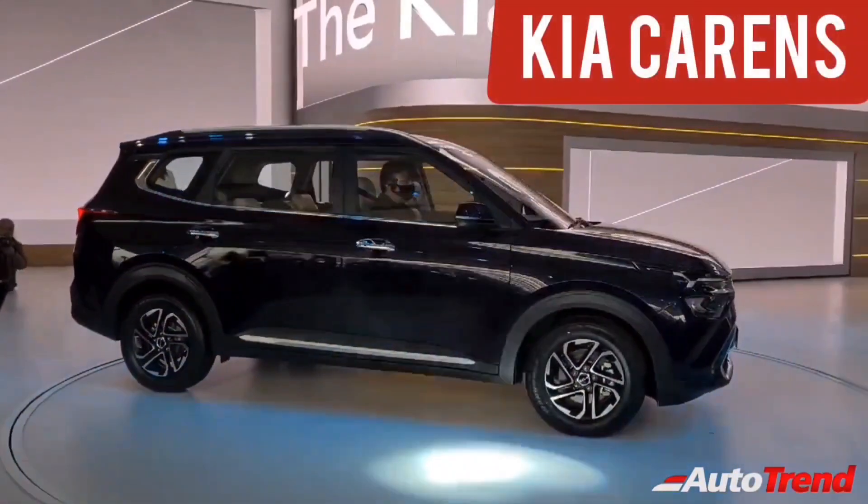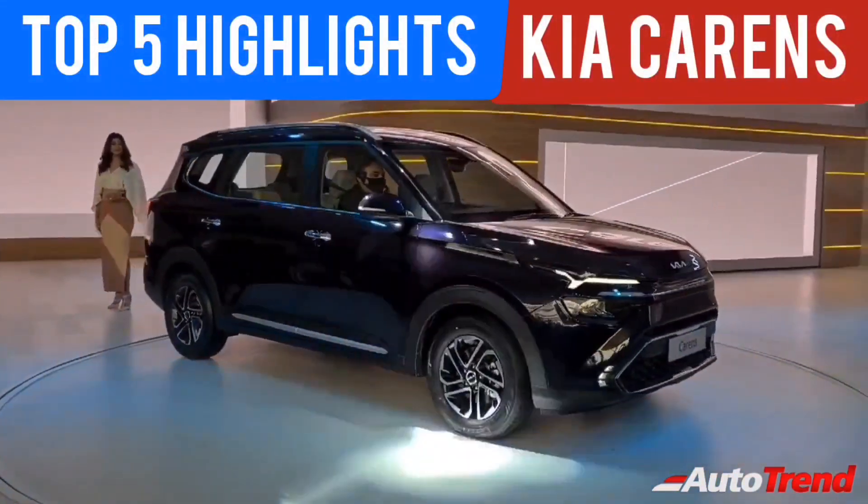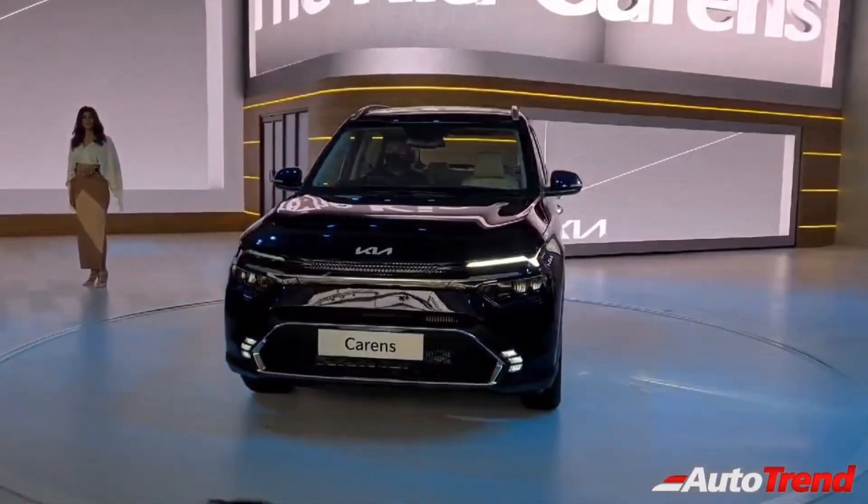Welcome back to AutoTrent TV. This is Sriprajesh. Kia Motors India have finally revealed their new MPV, the Cadence. In this video, we are going to talk about the top 5 highlights of this new premium MPV, the Kia Cadence.